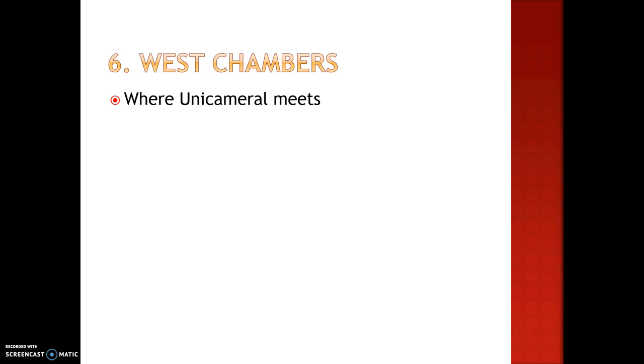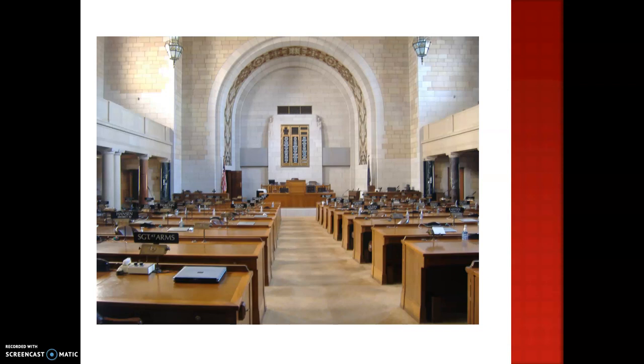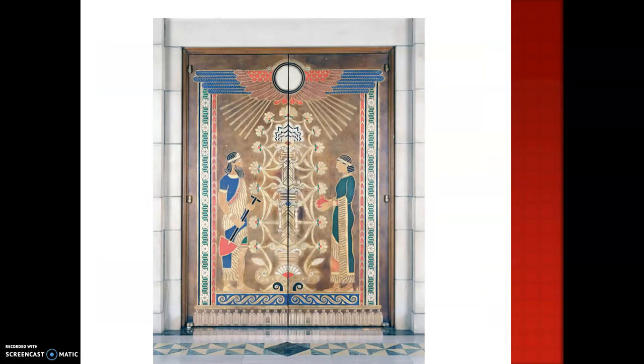In the West Chamber, this is where the unicameral will meet. That's where laws are made for the state of Nebraska. On the back, there's a voting board where you can see all the senators' names and two lights — red and green. Green meaning they voted yes, red meaning they voted no. The doors are actually made out of pigskin, and they weigh 750 pounds. Most of the time when you visit this Capitol, these doors will be open, so that no one touches them. We don't want the oil from hands to ruin the pigskin on these doors. Here's inside the unicameral and a picture of the pigskin doors closed.